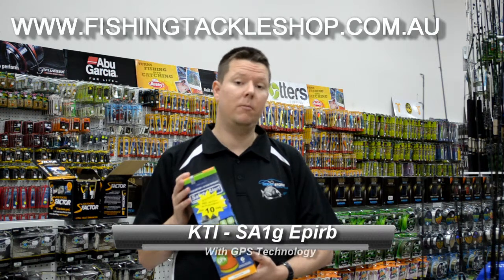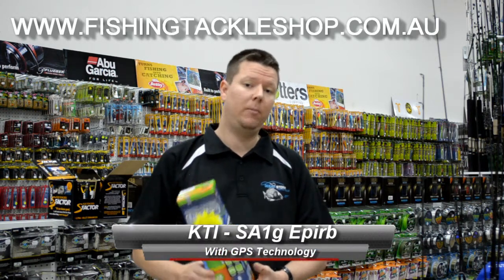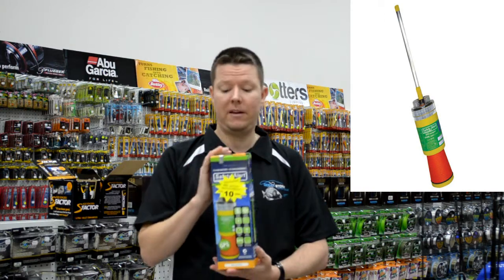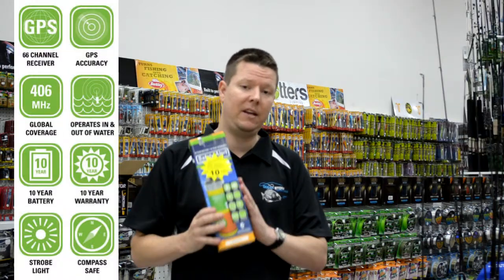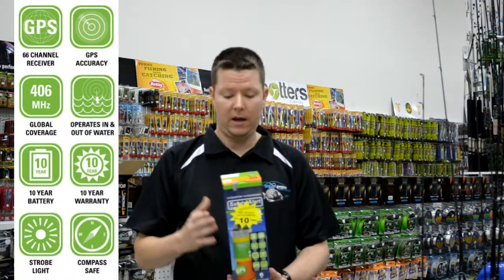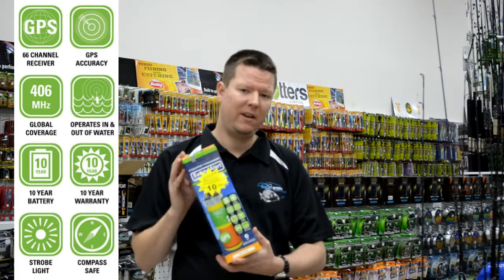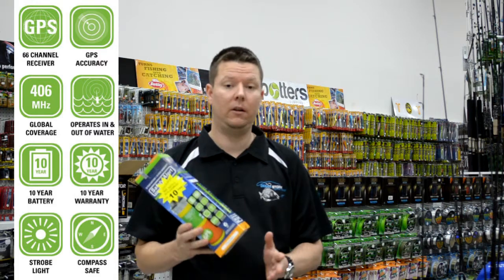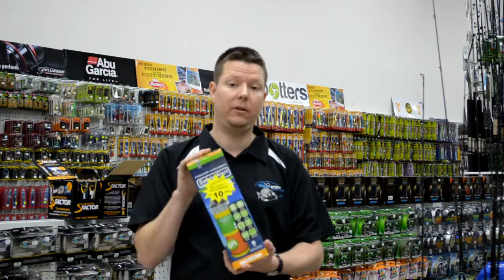Here at fishingtackleshop.com.au our choice of EPIRB is the KTI EPIRB. The reason why this is our main choice is because it has a 10-year battery life and for the price you can get them for, it's pretty unbeatable. The whole unit itself has a 20-year life.